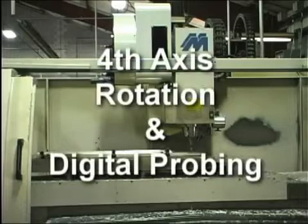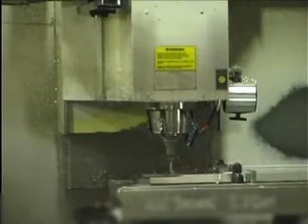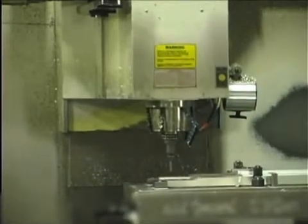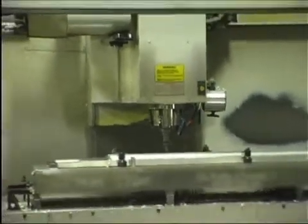One of our newest and largest CNCs, the Miltronics RH35, with 4th axis rotation and digital probing, has a work cell capacity of 30 inches by 35 inches by 120 inches. With indexing, it will mill a 16-foot long extrusion, depending on the part and fixturing needed.